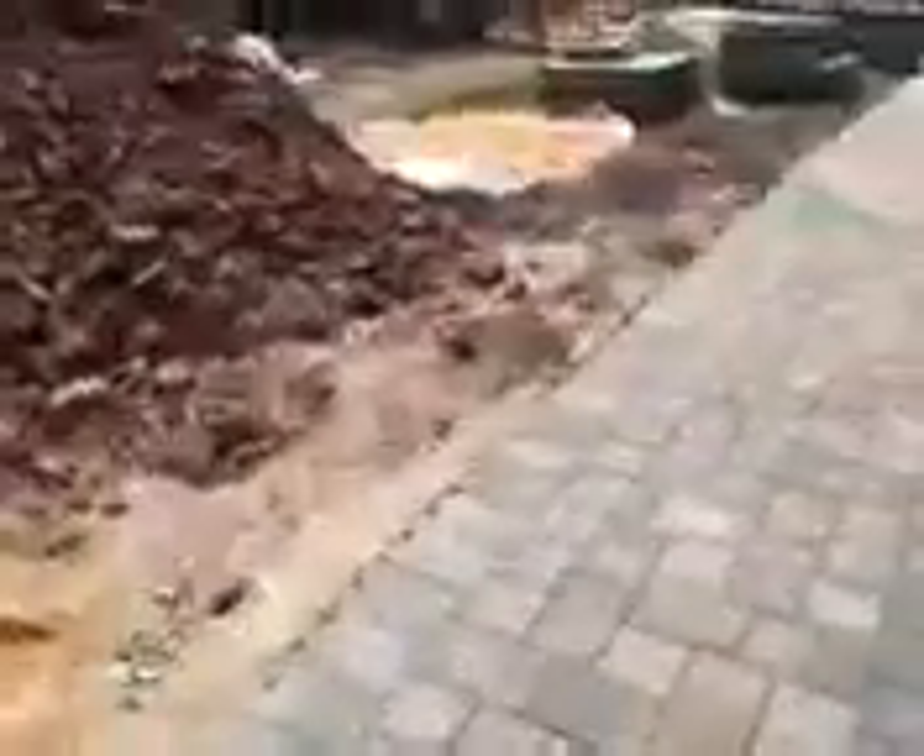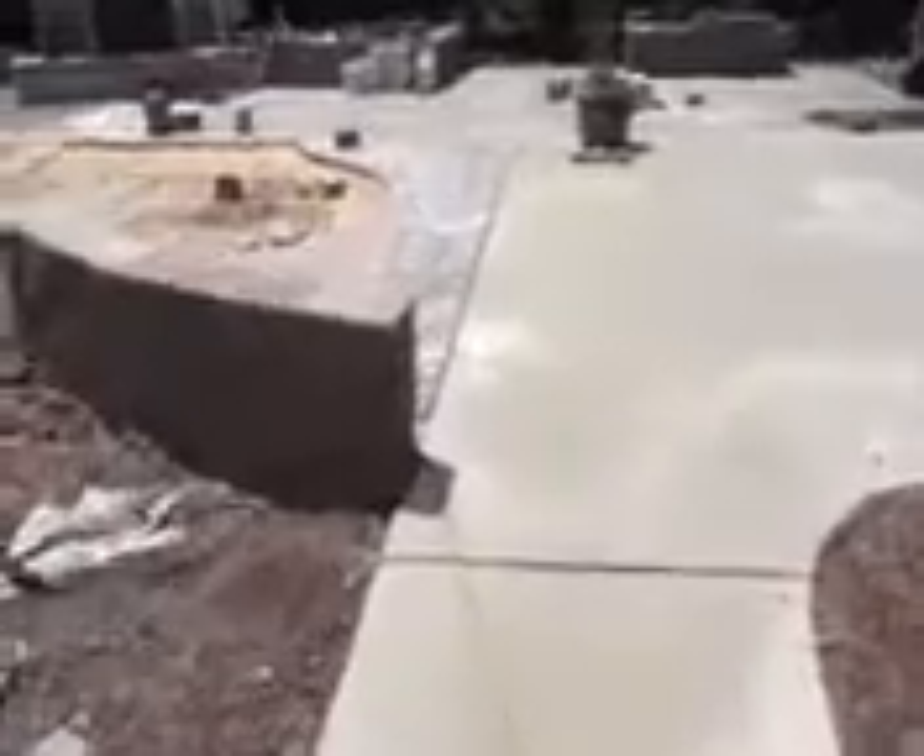Taking it around to the back here, you can see we've got some dirt piled up. We've excavated soil for the retaining walls and also for the pavers. You can see we've got some of the retaining walls built and the pavers are in.